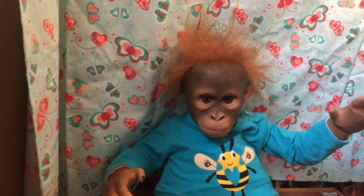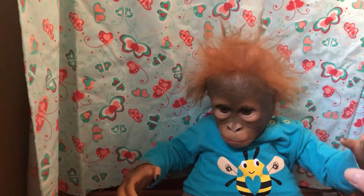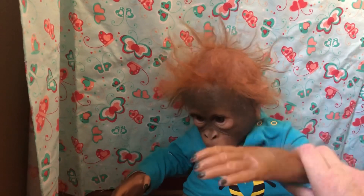Hi everyone, today I've got my gorgeous Rudy. We always love Rudy. He says hi Bella, hi Bella.